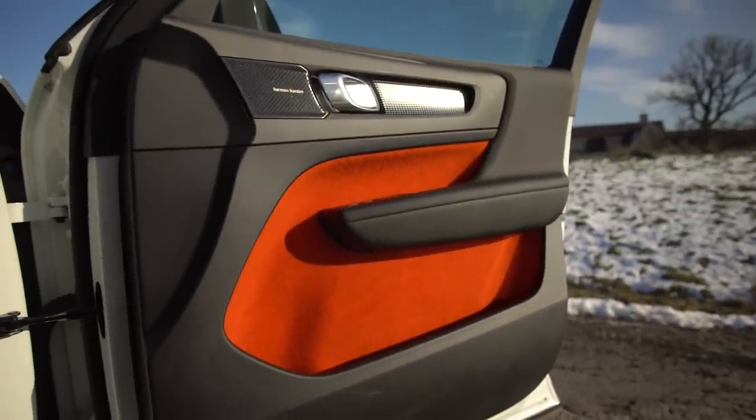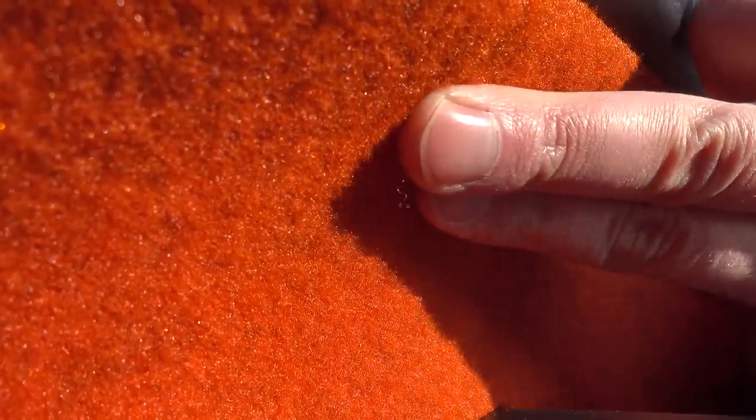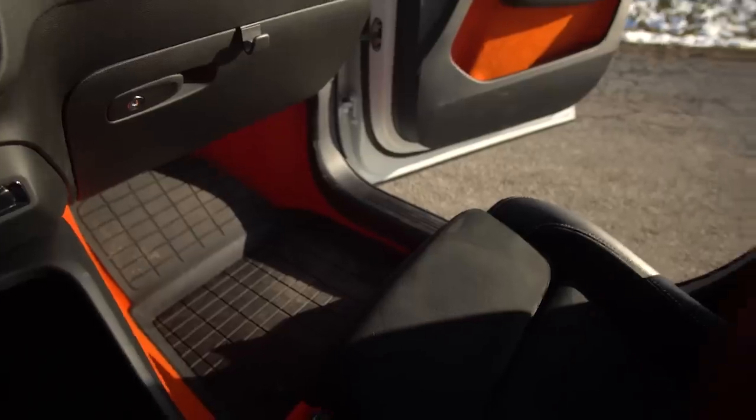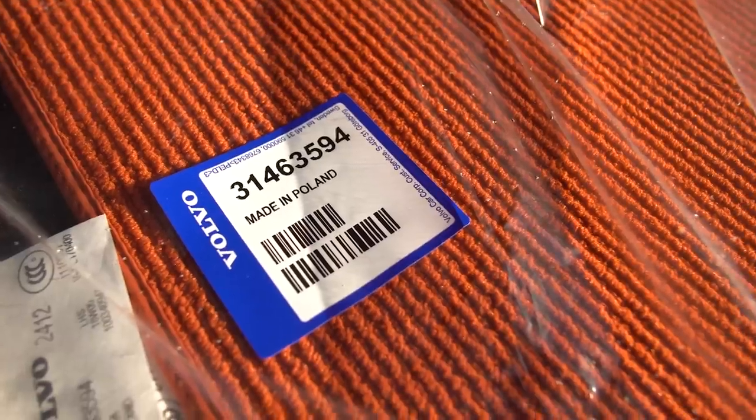I think the color is good, but the material not so good. It feels like tennis ball to me. But a tennis ball feels like car carpet. You've got color-matched floor mats, but we're on the winter mats right now. And the orange floor mats are made in Poland — shout out Poland.